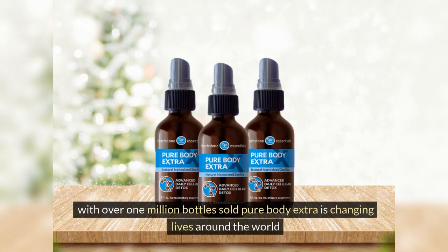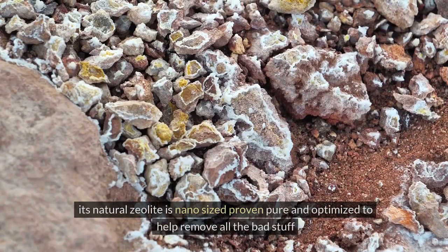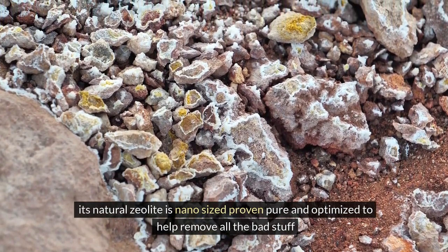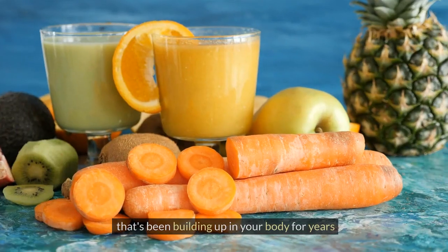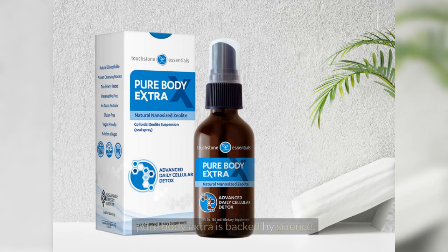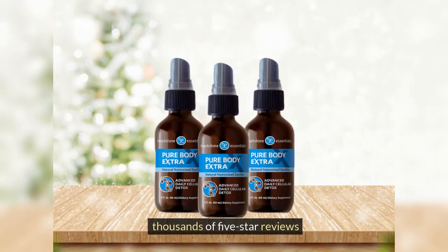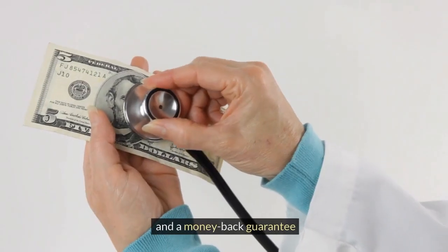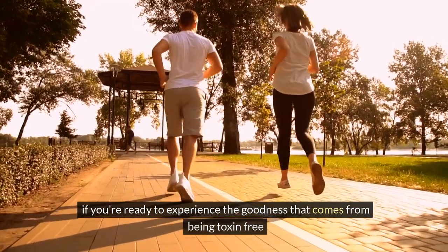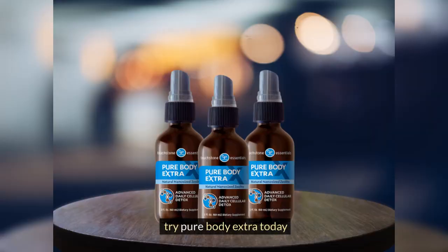With over 1 million bottles sold, Pure Body Extra is changing lives around the world. Its natural zeolite is nano-sized, proven pure, and optimized to help remove all the bad stuff that's been building up in your body for years. With a few simple taste-free sprays throughout the day, you're covered 24/7. Pure Body Extra is backed by science, thousands of 5-star reviews, and a money-back guarantee. If you're ready to experience the goodness that comes from being toxin-free, try Pure Body Extra today.